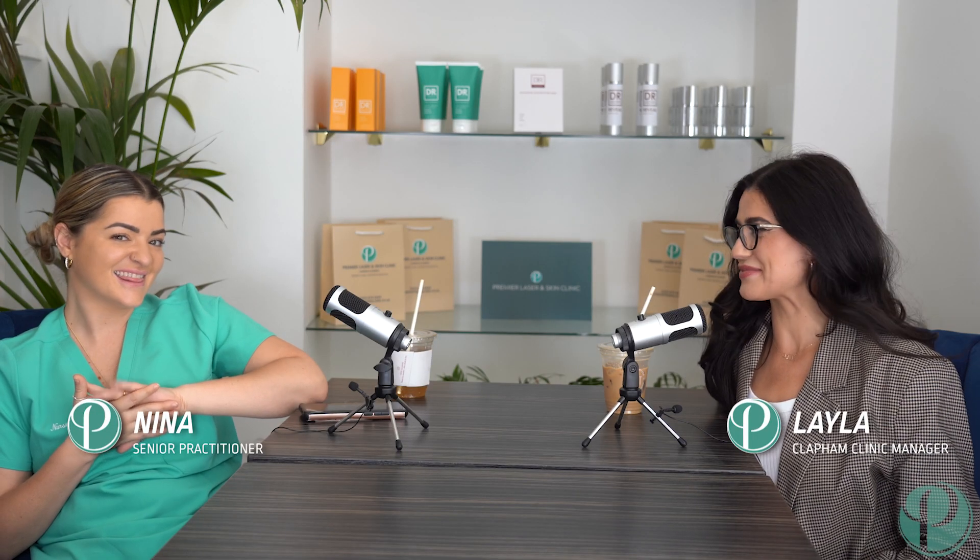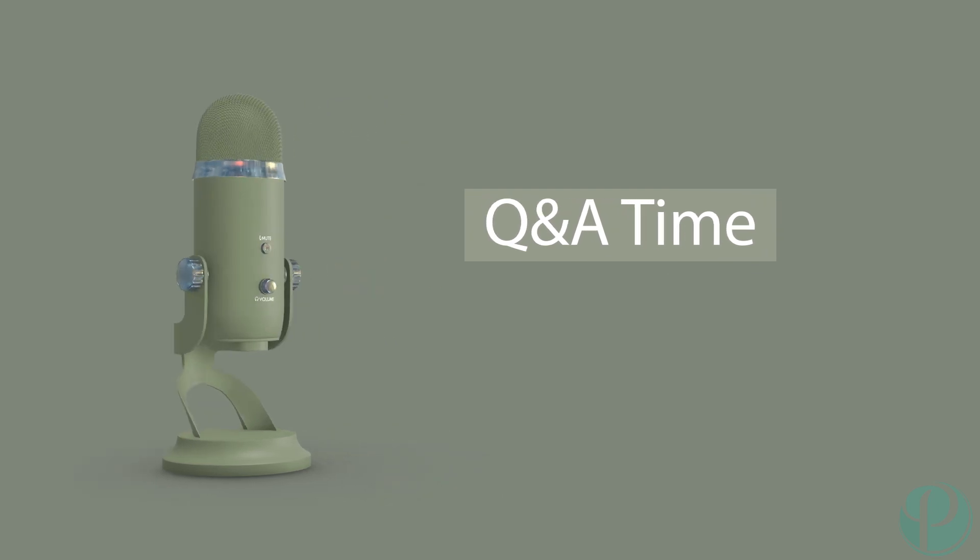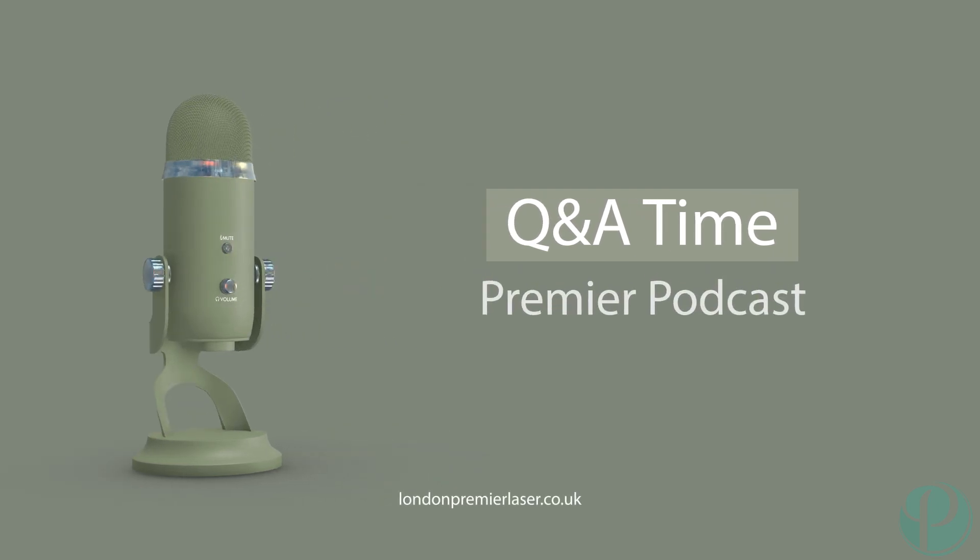Hi guys, welcome to Premier Podcast! Thank you for joining us today. We are going to be answering your very burning questions about my favourite bread and butter - I'm obsessed - laser hair removal.